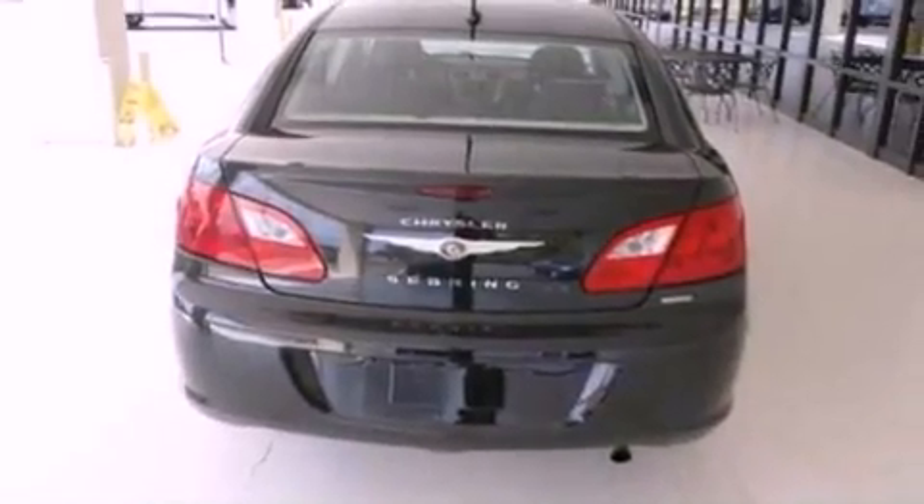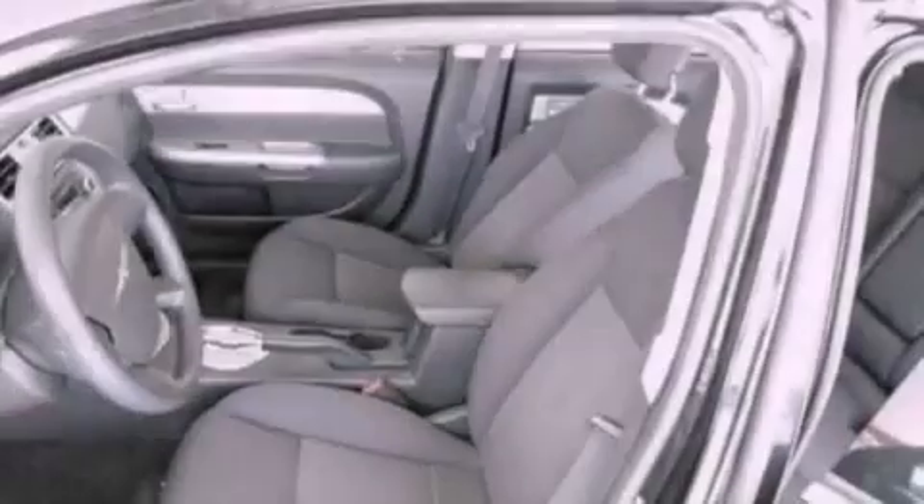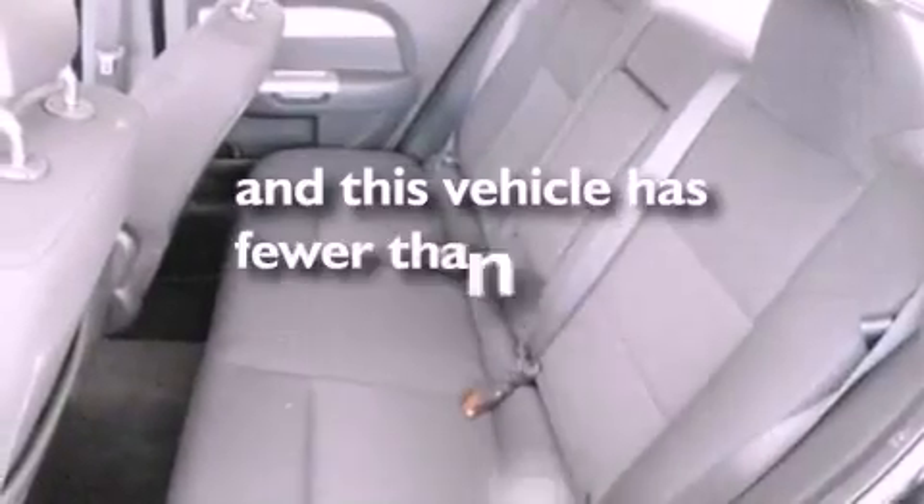Additional features include a multi-link rear suspension, a four-wheel independent suspension, a passenger side vanity mirror, a low tire pressure indicator, full power accessories, and this vehicle has less than 38,000 miles.